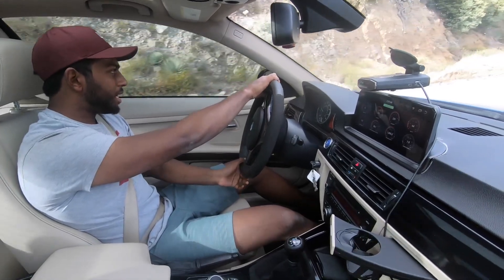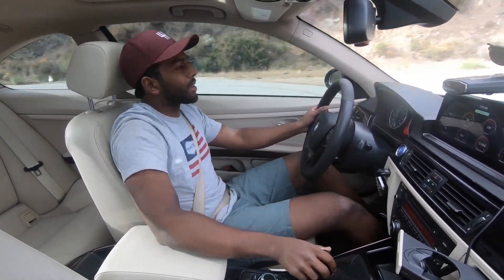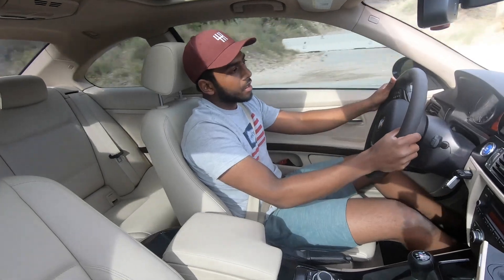So despite having an open diff, the tail will come out and it's not as bad as you'd expect. The 335's electronic LSD is pretty good, but obviously you can't compare it to a real mechanical LSD.